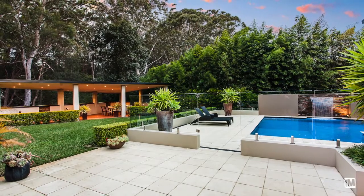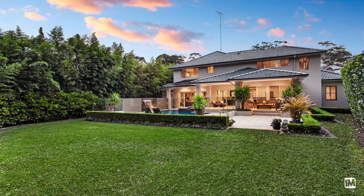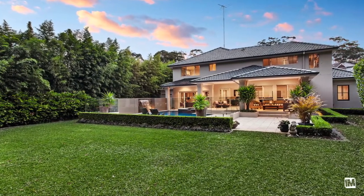A home of this calibre would not be complete without finishes such as reverse cycle air conditioning, home audio system inside and out, full wet bar, hardwood floors, and oversized garage and workshop.